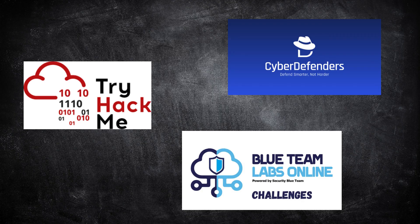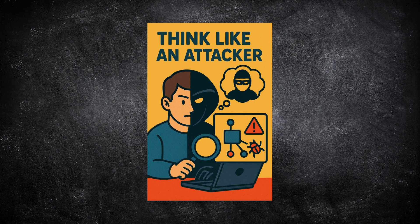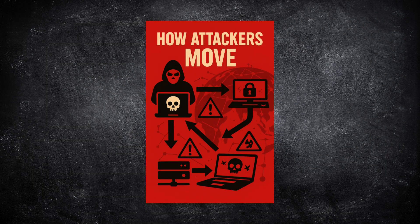As you practice, you'll start to think like an attacker. You'll realize that every alert, every log, tells part of a story, and it's your job to uncover what the red team tried to do. This is what separates average analysts from great ones. When you can predict how attackers move — which system they'll target next, which exploit they'll try — you stop reacting and start defending proactively. That mindset shift from red to blue is when you become a real cybersecurity analyst.